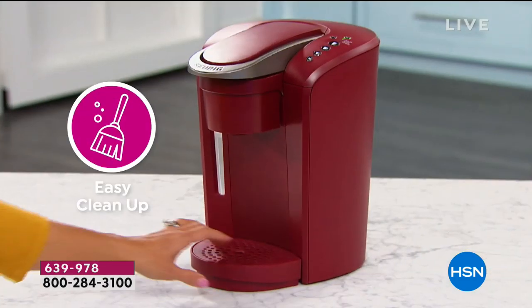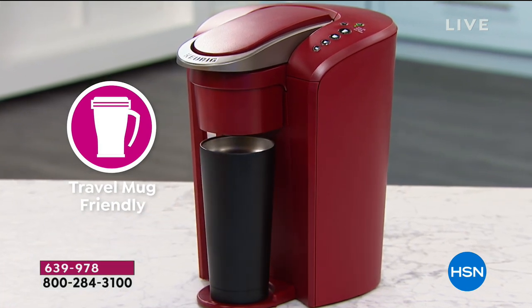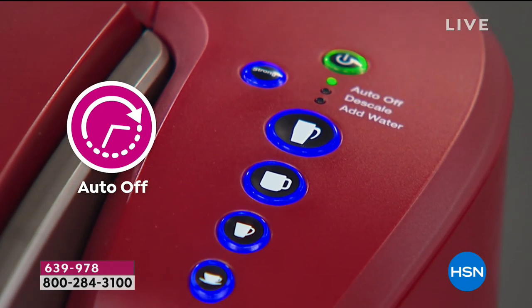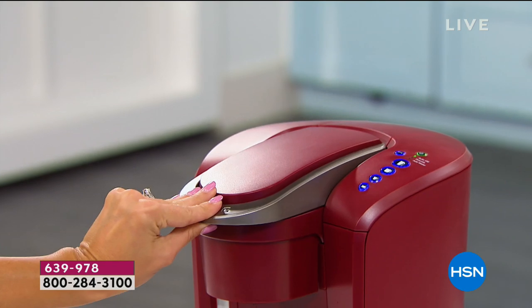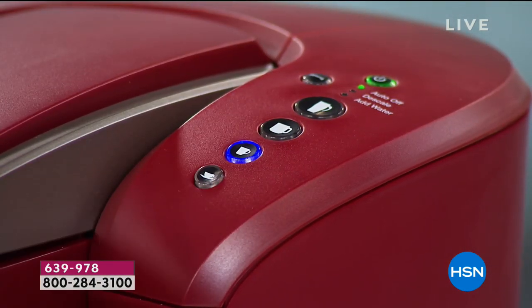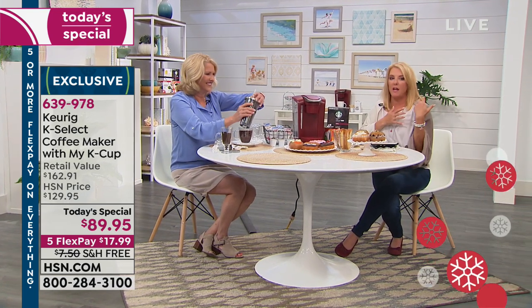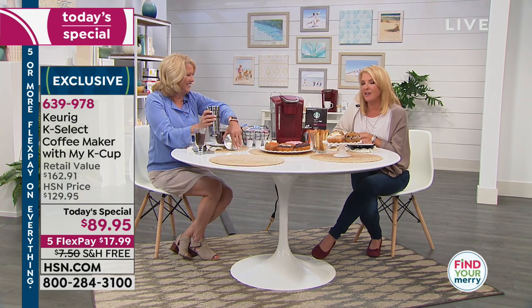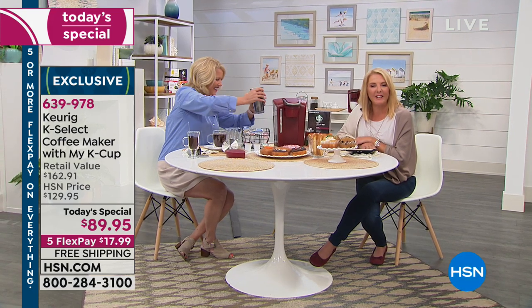Which color did you pick up? The red — that'll look beautiful. What's your favorite coffee to drink? I don't drink coffee actually — my husband does. I like the hot chocolate and the apple cider. I had my first apple cider tonight and I am hooked. You're just like me — my husband's a coffee drinker, but I drink all the other stuff. Thank you for joining us tonight. Have a good evening.